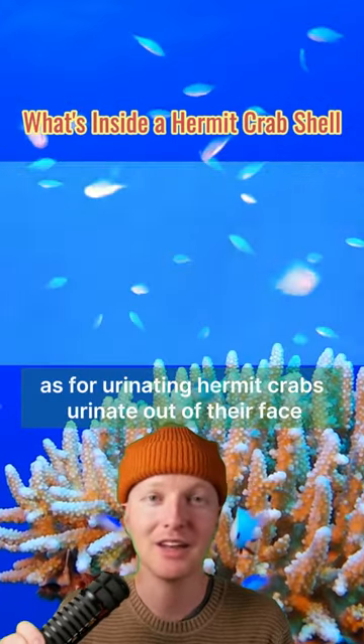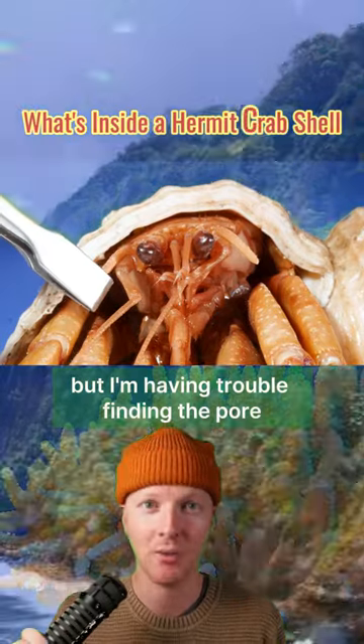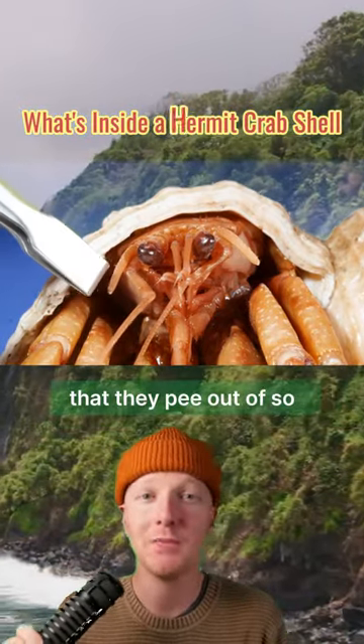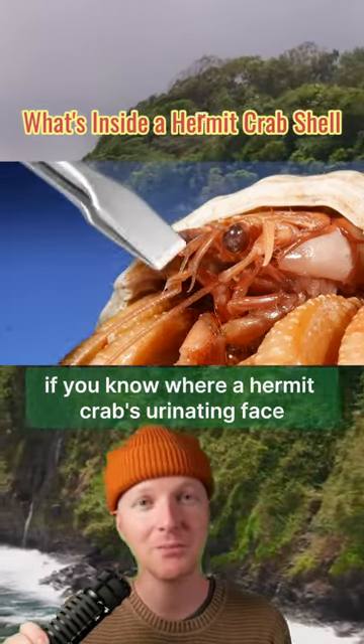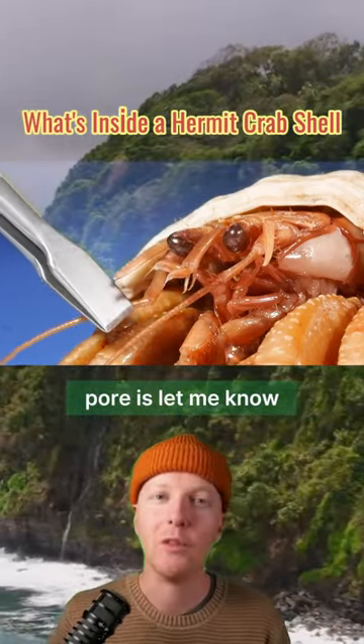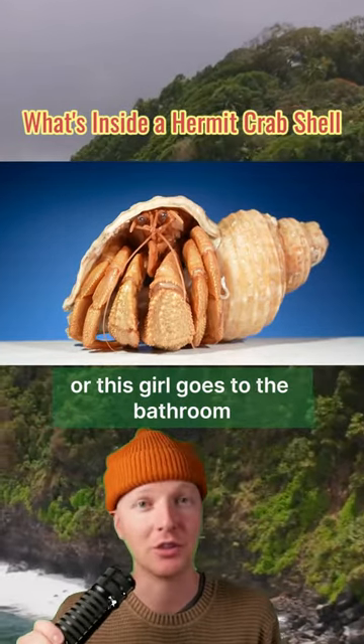As for urinating, hermit crabs urinate out of their face, but I'm having trouble finding the pore that they pee out of. So if you know where a hermit crab's urinating face pore is, let me know. That's how this guy — or this girl — goes to the bathroom.